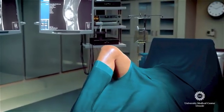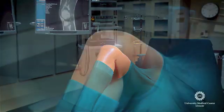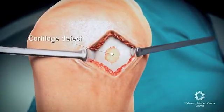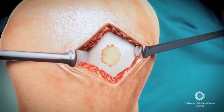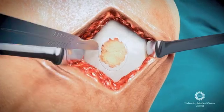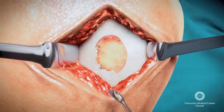The operation starts with a small incision adjacent to the patella. The knee joint is opened and the damaged defect rim is carefully debrided. This previously deemed useless waste tissue can now be applied as a useful autologous source for cartilage cell recycling.